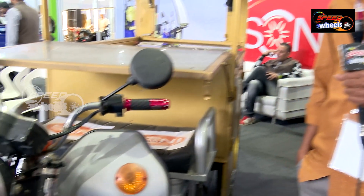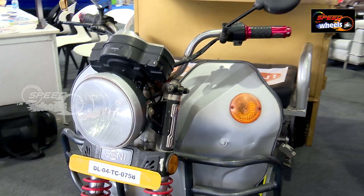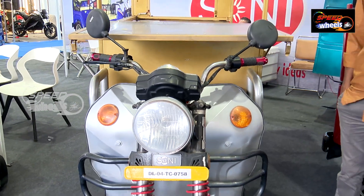This e-cart is a normal catering purpose vehicle. We have 4 batteries in this vehicle — one battery is 12V, so the total battery is 48V. We have 900W motors in this vehicle, with a speed of 25-30 km/h.